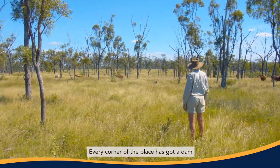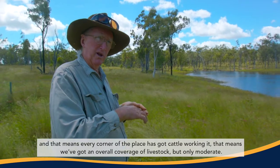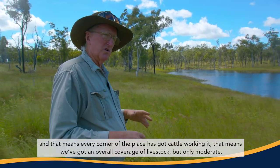Every corner of the place has got a dam, and that means that every corner of the place has got cattle working it. That means we've got an overall coverage of livestock, but only moderate.